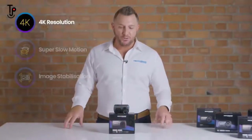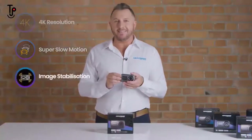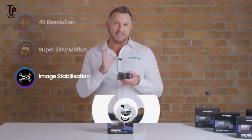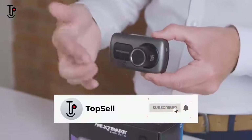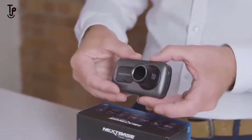The innovative 622 features 4K resolution, super slow motion and image stabilization. You are guaranteed the best quality footage. The polarizing filter is inbuilt and ensures no reflection and no glare.